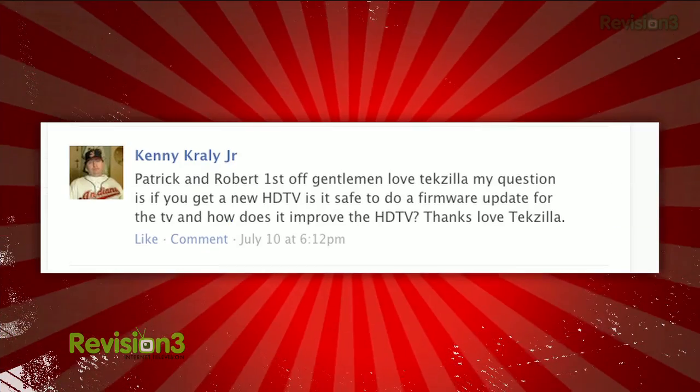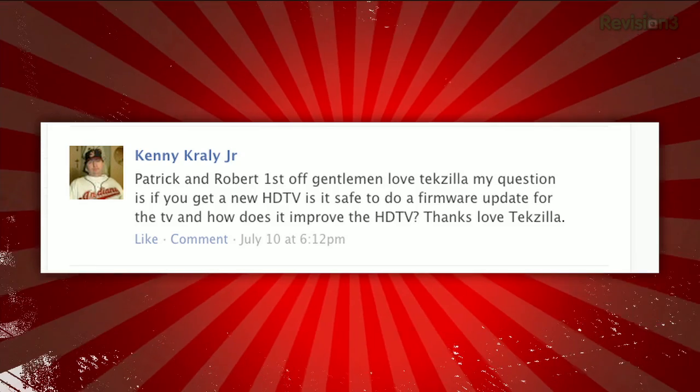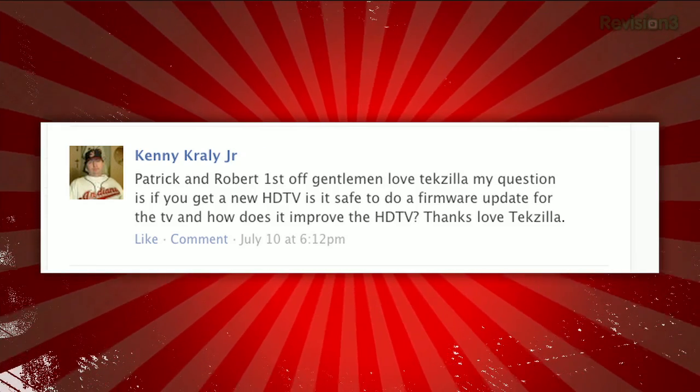This episode of TechZilla is brought to you by GoToAssist. Time to get our HD Nation on. We're going to kick it off with a Facebook question from Kenny, who posted: Patrick and Robert, my question is, if you get a new HDTV, is it safe to do a firmware update for the TV, and how does it actually improve the HDTV?